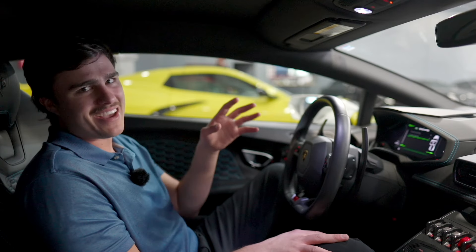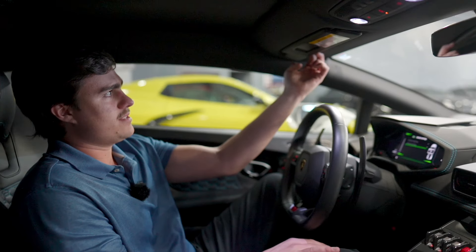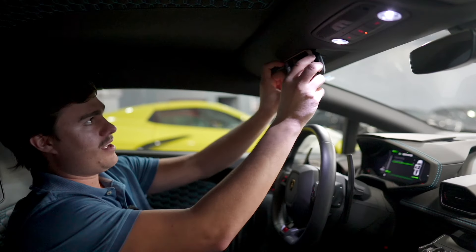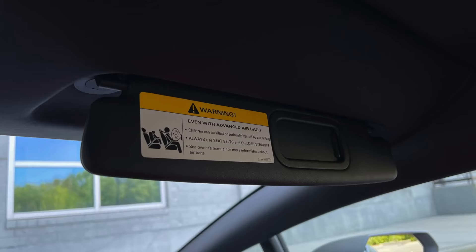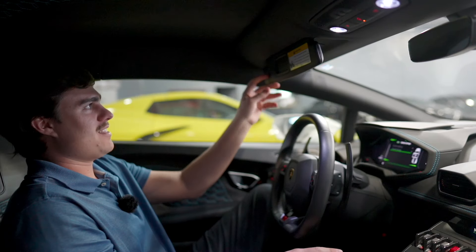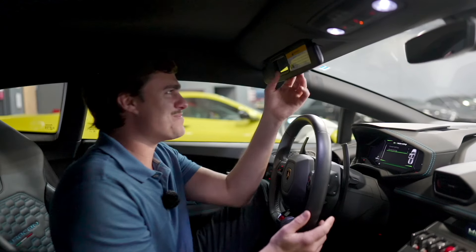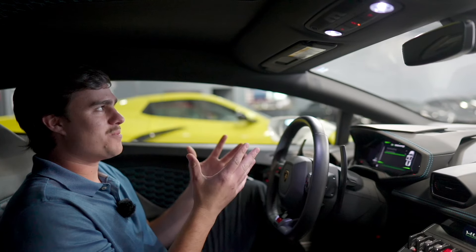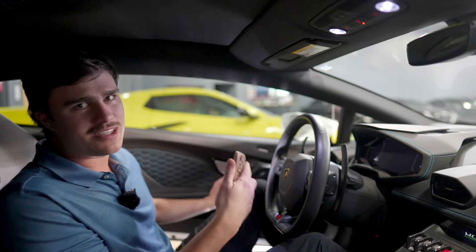The last thing I want to look at in the Lamborghini is more of a con than anything. Look at these visors — here's my phone, and this visor is about two iPhones put together, whereas a standard visor is probably four or five iPhones wide. They're very small, and when you put this little mirror down, you're really not going to use it much. Anyway, let's go take a look at the Ferrari and see what it has to offer.